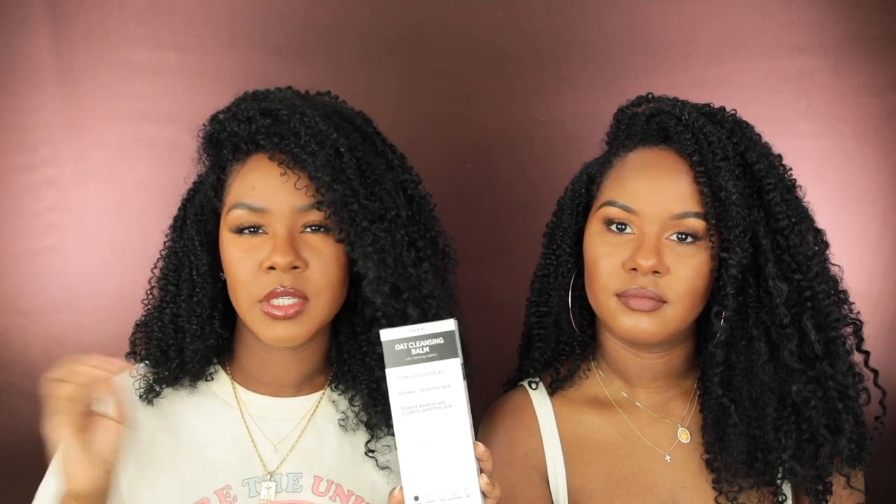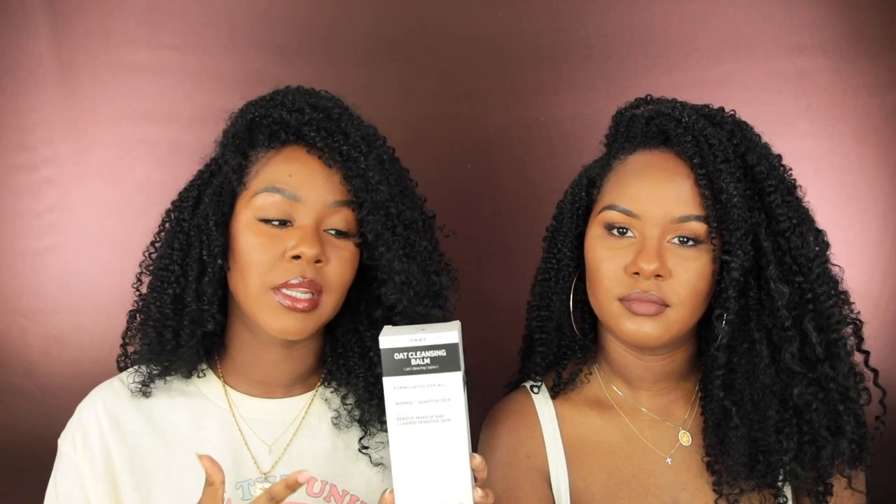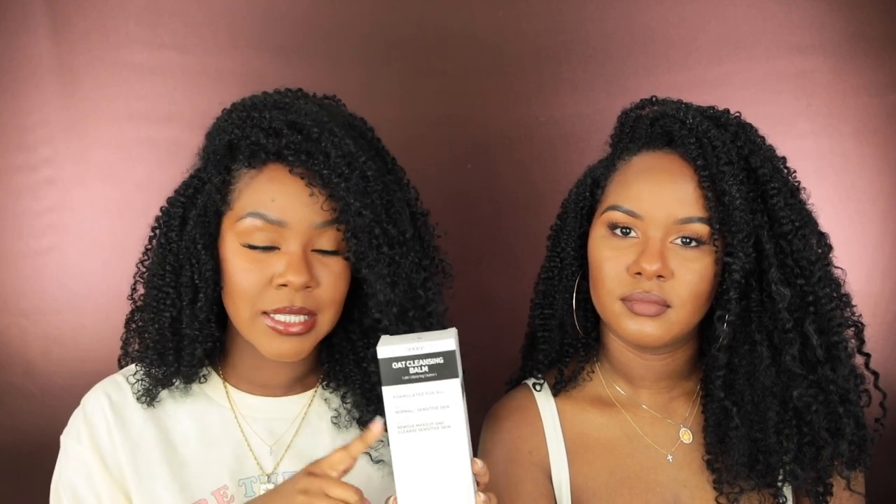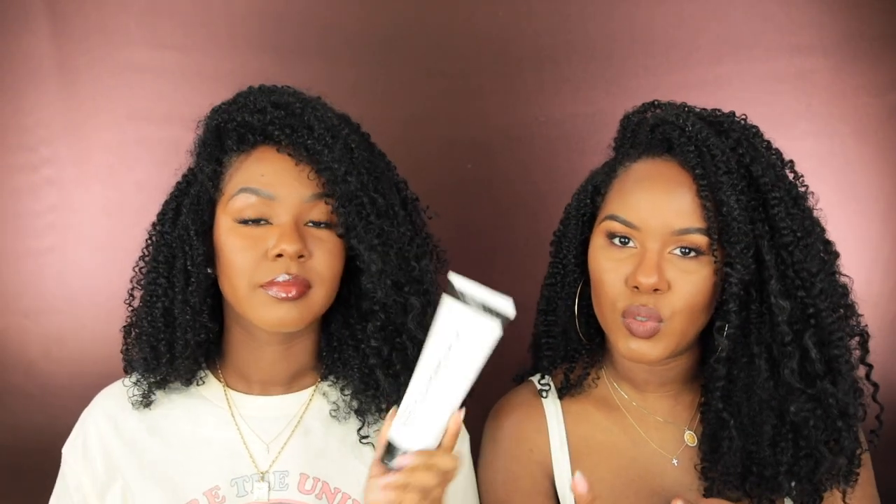The first product is a repurchase — this is from The Inkey List and it's their Oat Cleansing Balm. I actually purchased two of these but gave one to Kelsey because she was running out of hers as well. This is my go-to product at the moment for my first cleanse because I'm a double cleanser. It's amazing if you're looking for a fragrance-free cleansing balm — it doesn't break me out, it's not irritating, it doesn't sting my eyes, and it's super affordable at about ten bucks. We mentioned this in our broke girl skincare video.